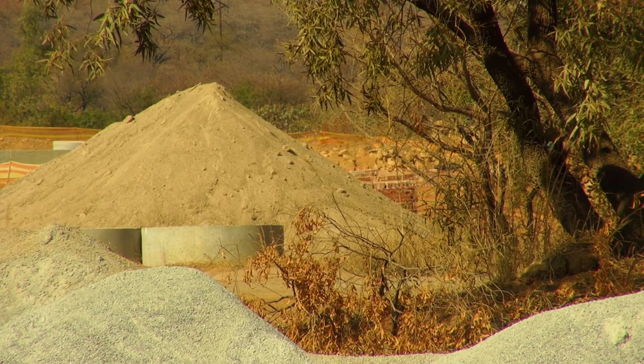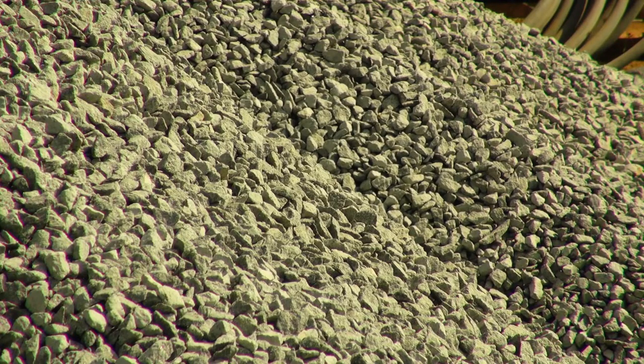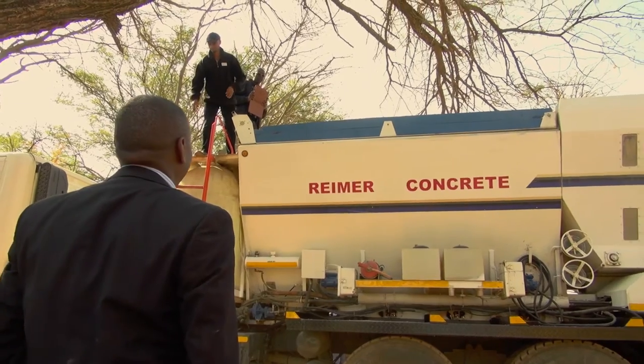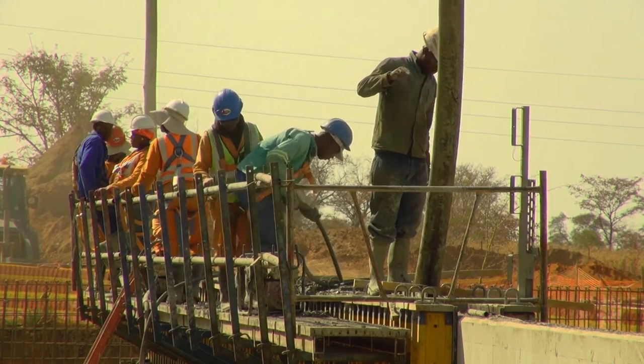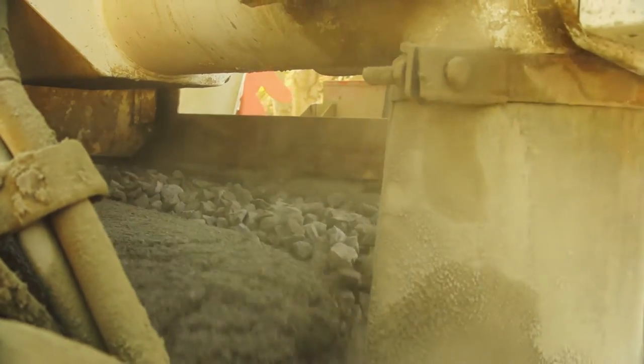Notice how materials are mixed when you need them. There is no wait time and no possibility of a hot load. Observe how a rapid setup allows you to move from one site to another easier and quicker than ever before. Improve productivity with the right product at the right time.